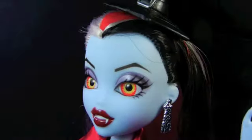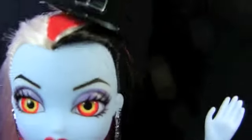And her hat is, of course, a new mold like I've been saying. It kind of has a spider web looking brim on it, which is a really cool detail, and then a silver buckle.